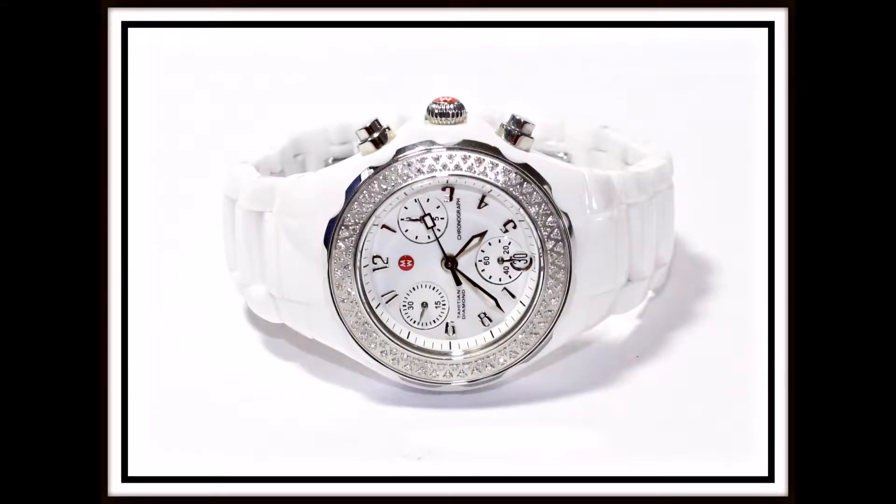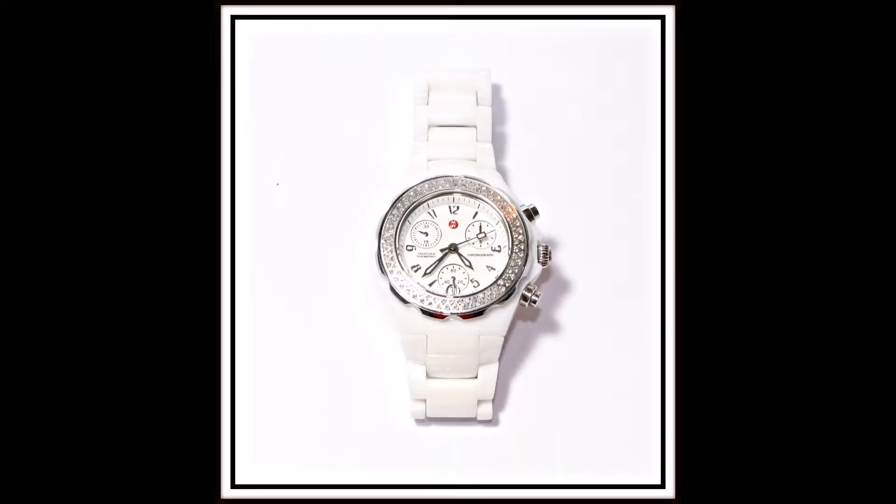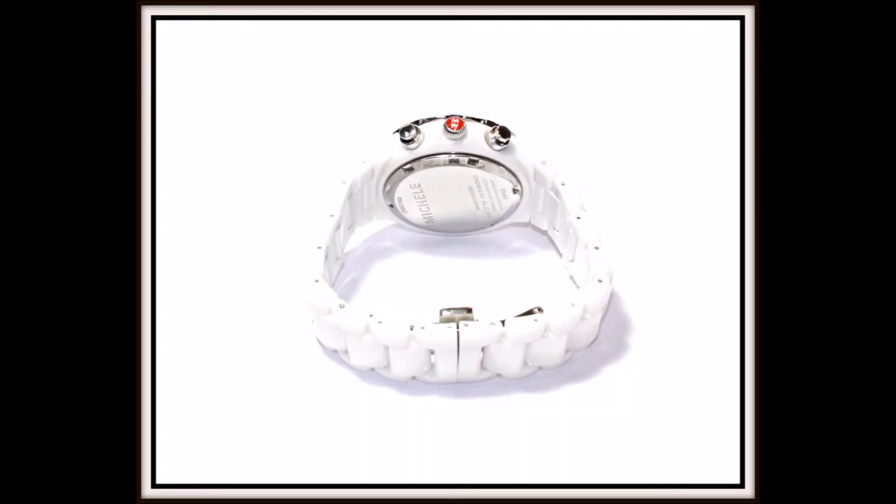This stylish and sophisticated Tahitian ceramic watch by Michelle features a right enamel face with embossed numerals in a stylized font, three sub-dials and a date window. Two rows of pavé set diamonds lavishly encircle this stunning watch and all is encased in stainless steel.